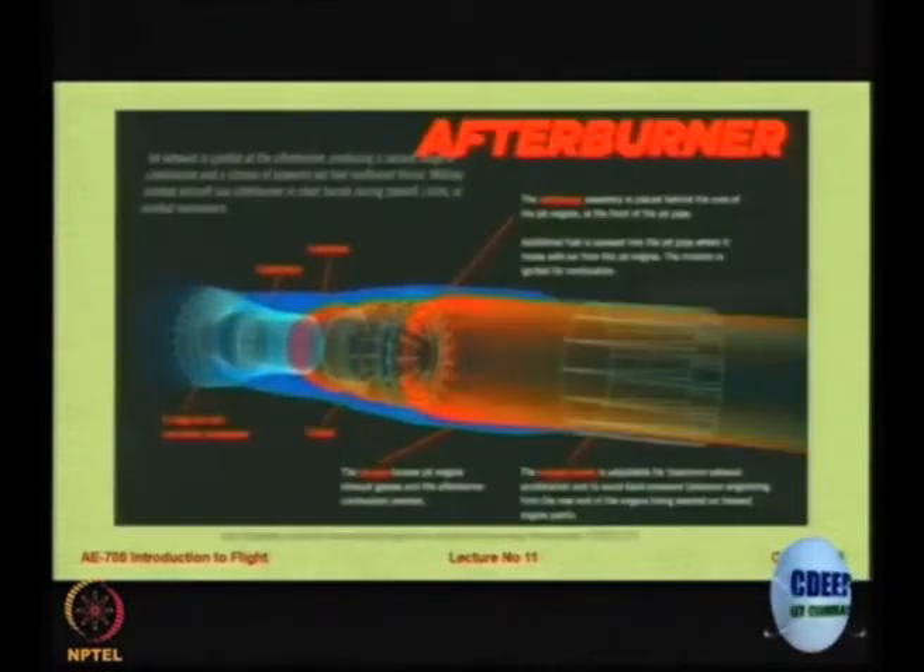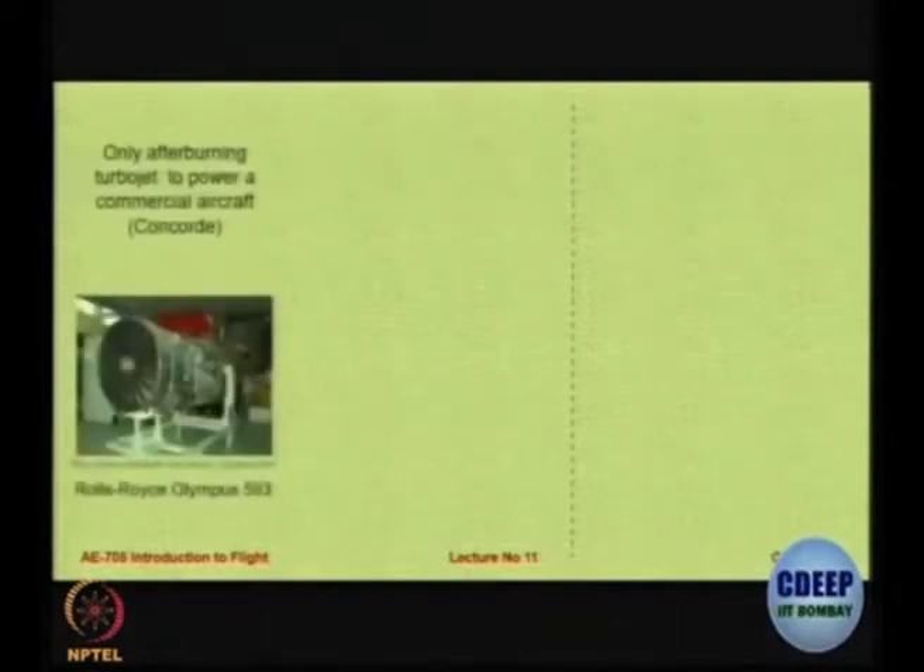In the exhaust of the engine we spray fuel, and that creates a huge stream of air which is ignited — the flame is red, yellow, or amber in color — and that is how you get the huge amount of thrust. This is also called reheat in some cases, so it is like landing gear or undercarriage; similarly you have afterburner or reheat.